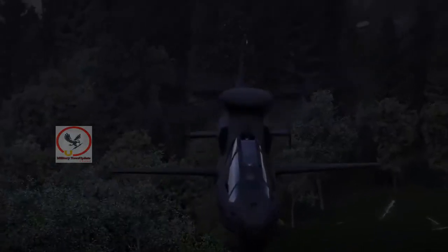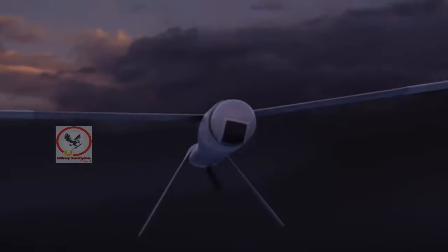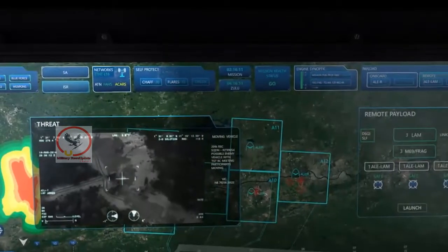The FVL cross-functional team that Ruggins leads posted a video on Twitter in April of the Altius launching from a tube mounted on a Blackhawk. The video has since been taken down.